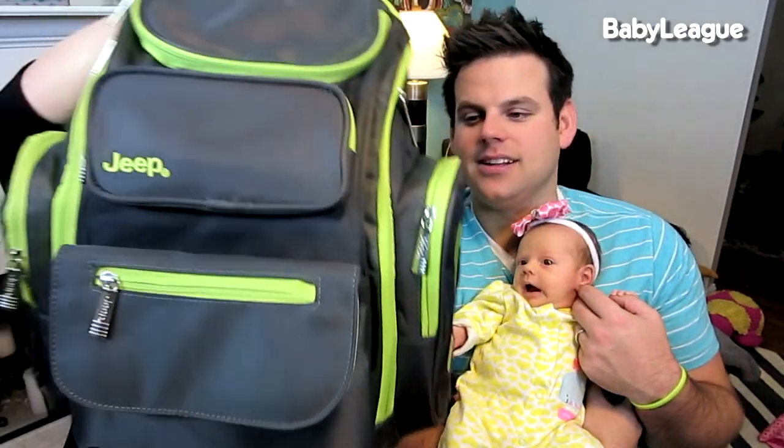Hey y'all, welcome back to another episode of Baby Steps here on Baby League. This week we're gonna talk about what's in my diaper bag. The diaper bag that we chose is this one right here.